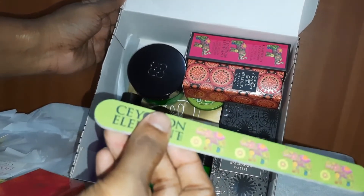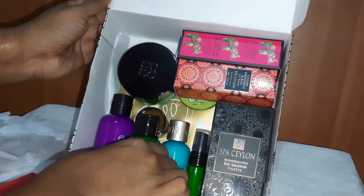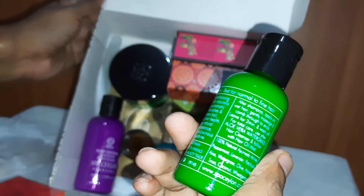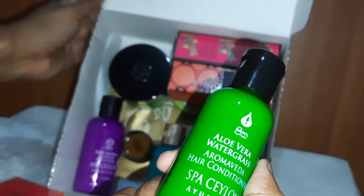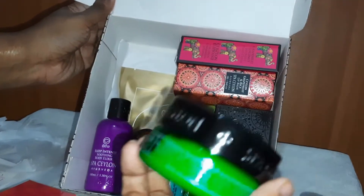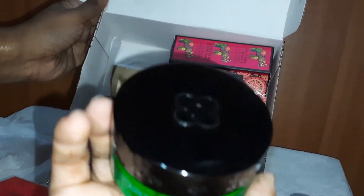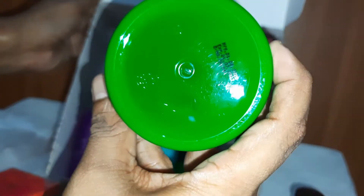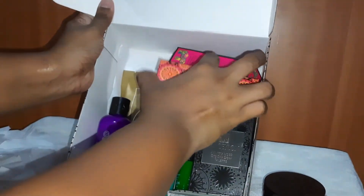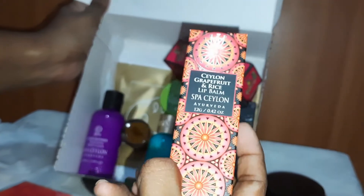This is a Ceylon nail file — a beautiful one. This green color is Aloe Vera Water Grass, it's a hair conditioner. This is the Aloe Vera Water Grass Hair Nourishing Balm. And this is Spa Ceylon Grapefruit and Rice Lip Balm.